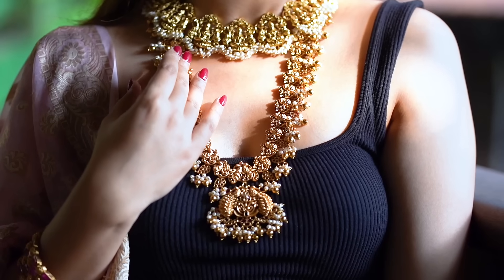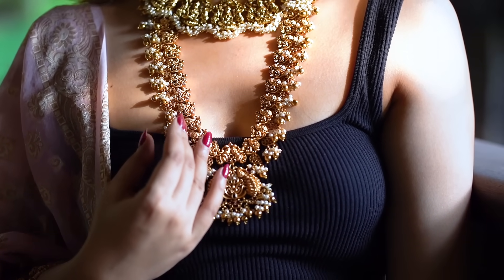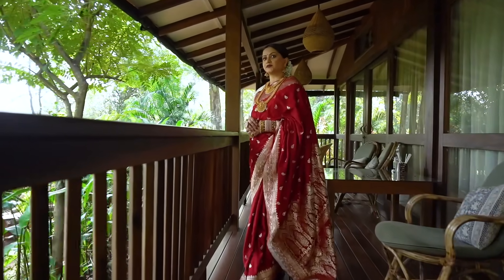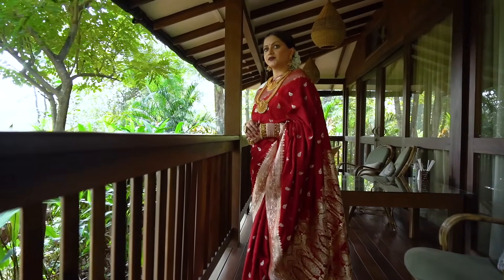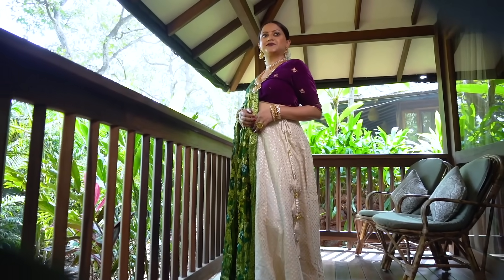So guys, these are pieces from Sparkle and Glow by Archana — such unique designs and such beautiful pieces of jewelry. I love the pricing of these pieces for the quality that you get, so it's definitely a must-try brand for all your jewelry needs. I hope you liked this video and found it helpful. Please like the video, don't forget to subscribe to my channel, and I'll see you guys in my next video — bye!